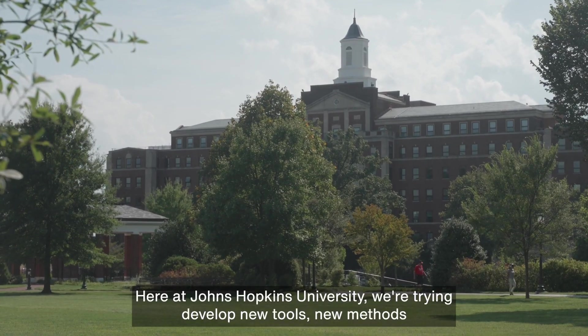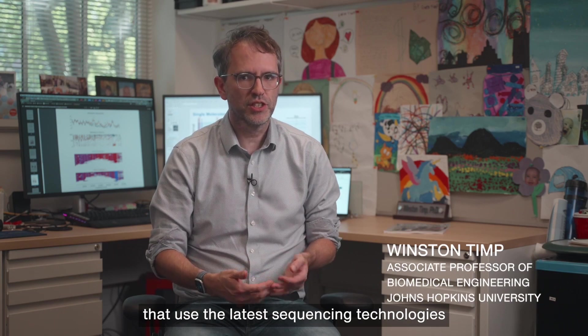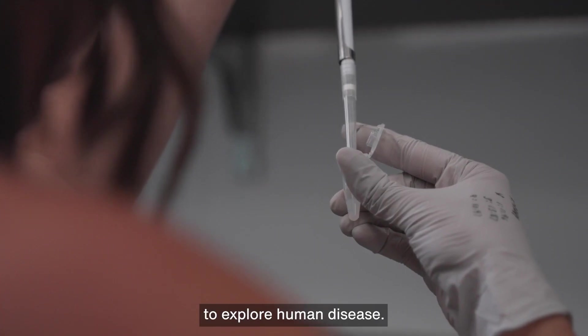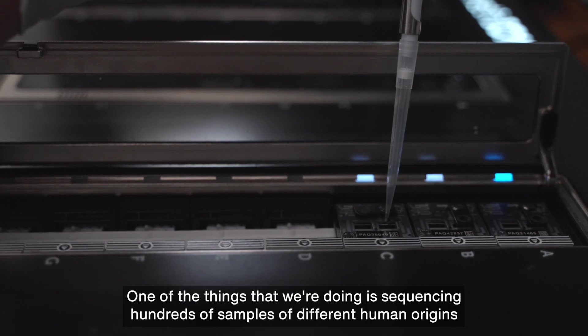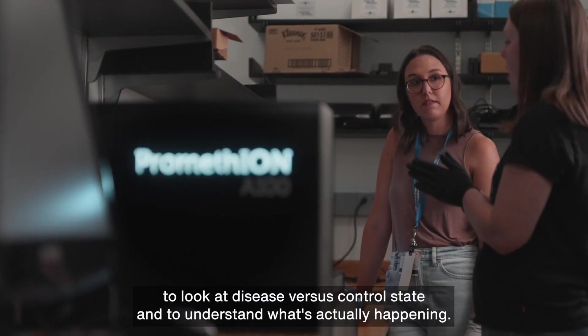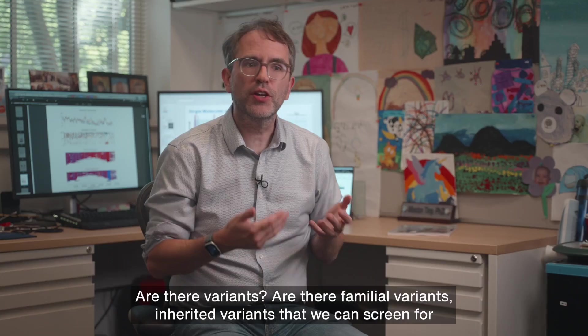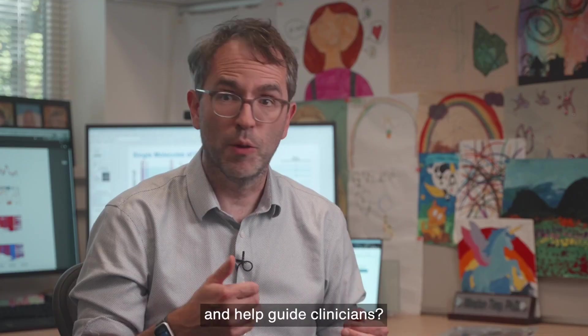Here at Johns Hopkins University, we're trying to develop new tools and new methods that use the latest sequencing technologies to explore human disease. We're sequencing hundreds of samples of different human origin to look at disease versus control state and understand what's actually happening — are there variants, familial variants, inherited variants that we can screen for and help guide clinicians?